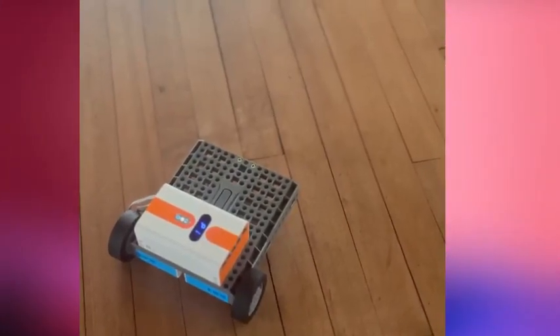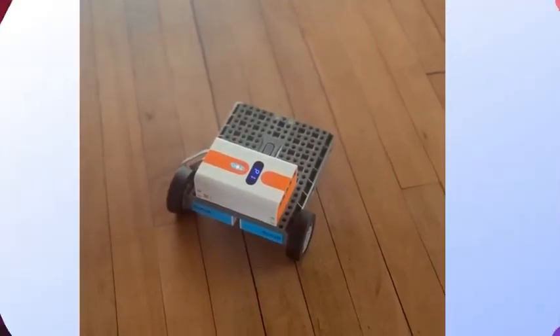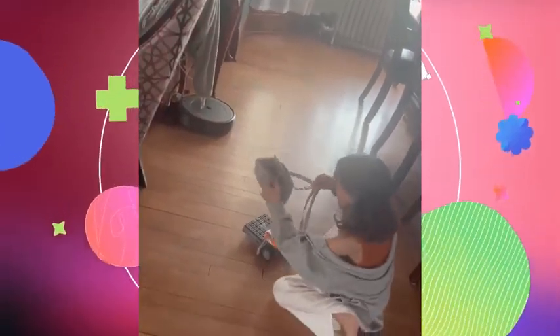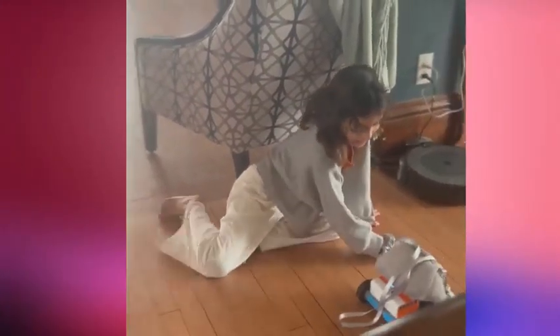The market is filled with toys and resources designed to introduce children to STEM in engaging ways, and Whalesbot is one of them. It's a good product with an exceptional balance of quality and affordability. And my daughter, who is very creative and artistic, has found a unique way to merge that with technology through this toy.